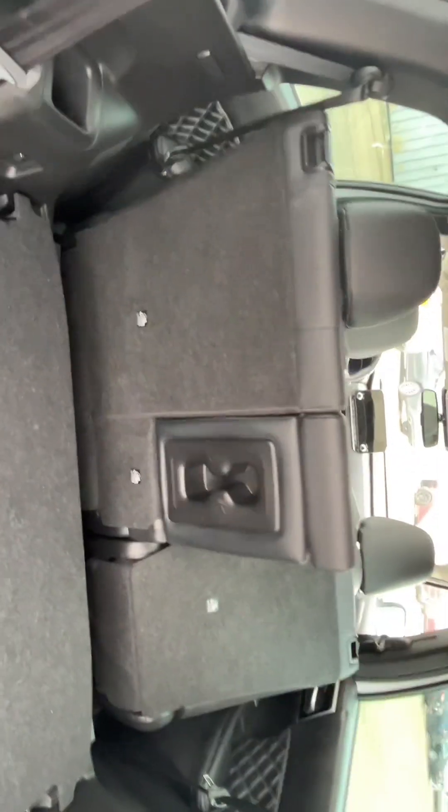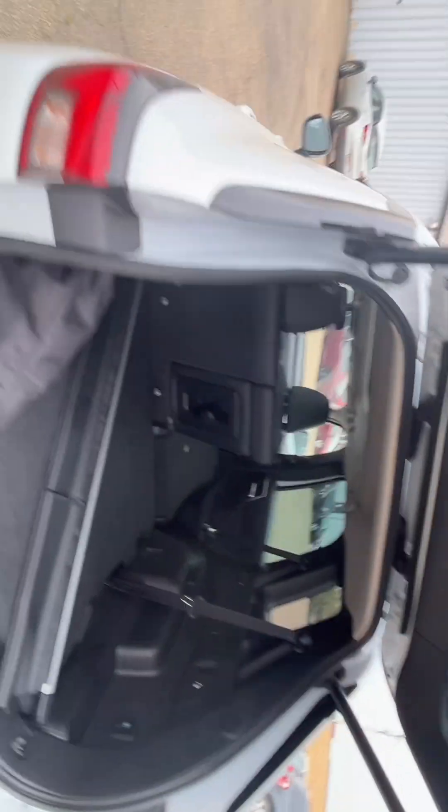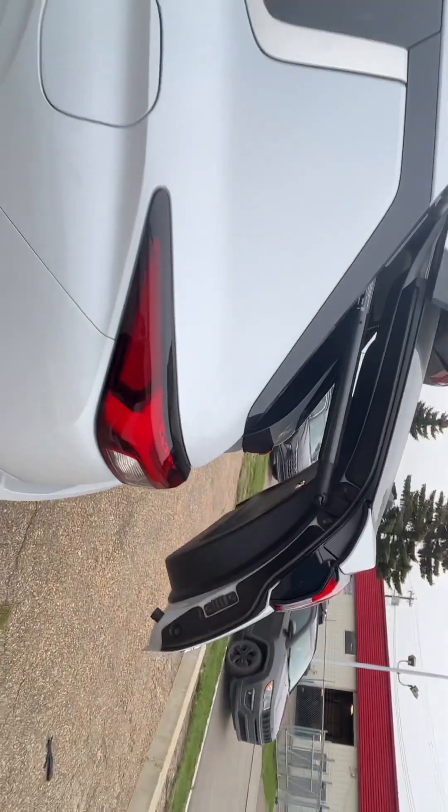You can also fold the second-row seats down completely. Maybe you're not going to be hauling anyone around and you're just using it for trunk space — you can utilize that as well. And there's the powered liftgate button to close it up.